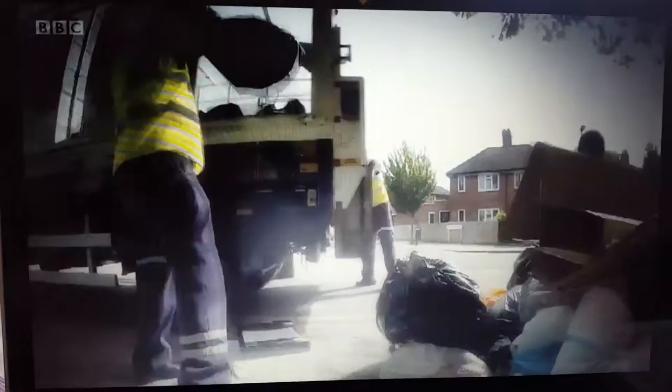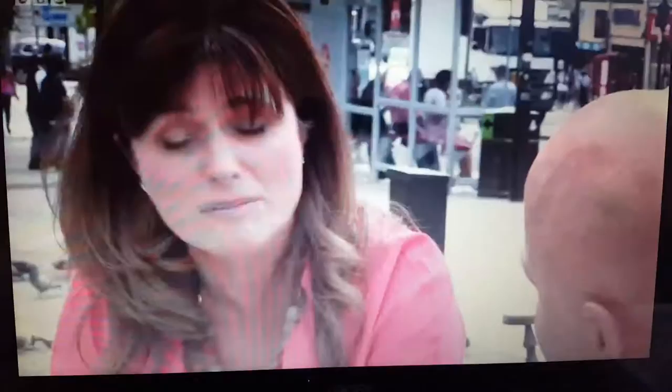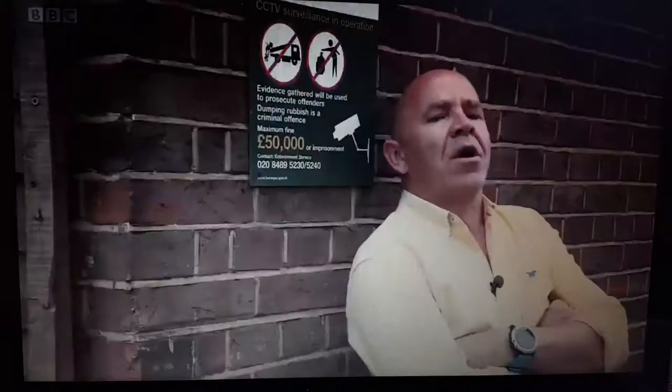Rubbish! Tons and tons of rubbish. This is Haringey in London, where they're cleaning up more than 70 cases of fly-tipping every day. It's going up year on year — it's completely unacceptable. It's time people faced up to their filthy habits.